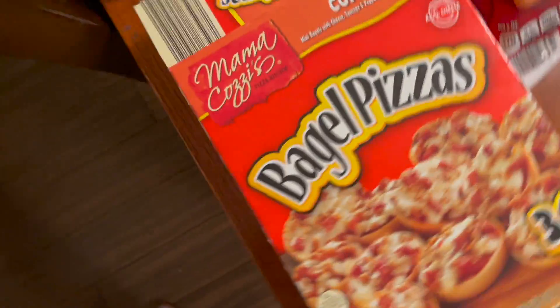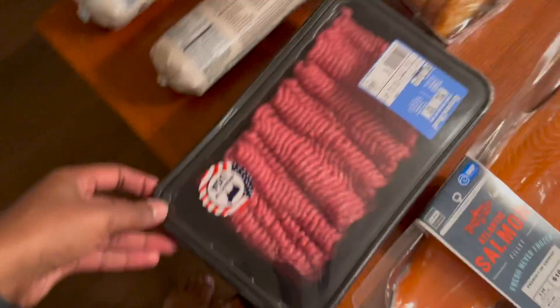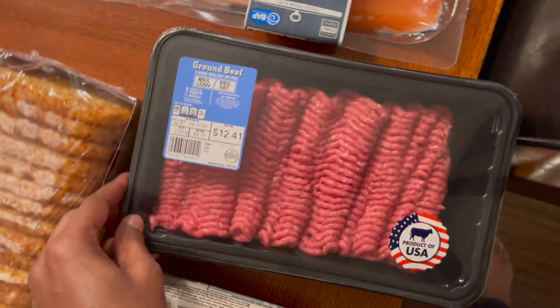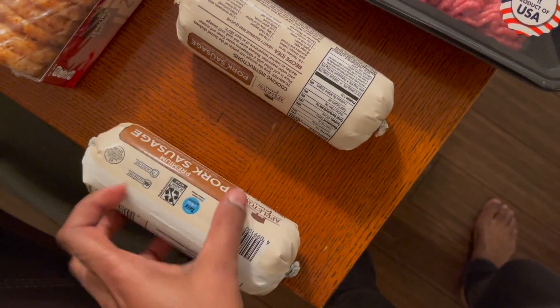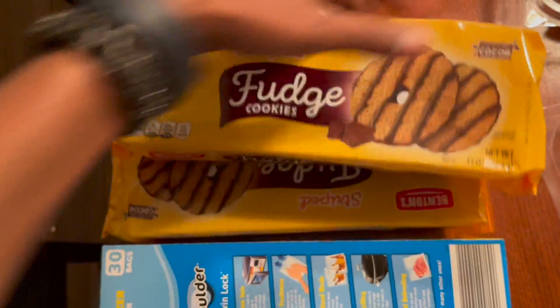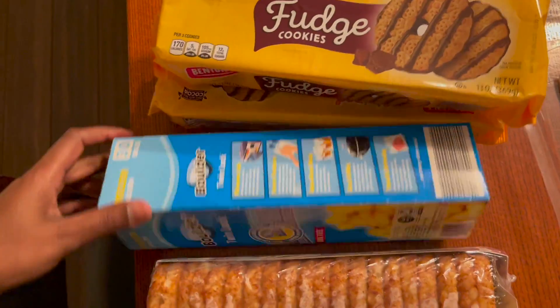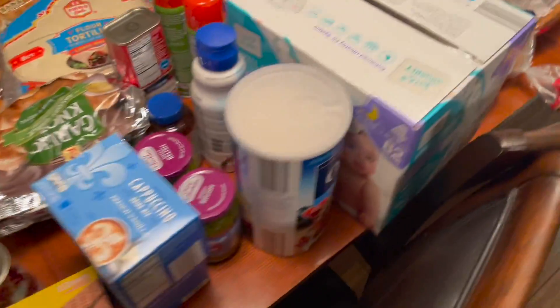Continuing the Aldi haul: two brown and serve breakfast links, one box of bagel pizzas which I'm currently making so the box is empty, 85/15 ground beef, two sausage packages, one package of hash browns, two fudge cookies, one box of Ziploc bags. All came to 172.91.